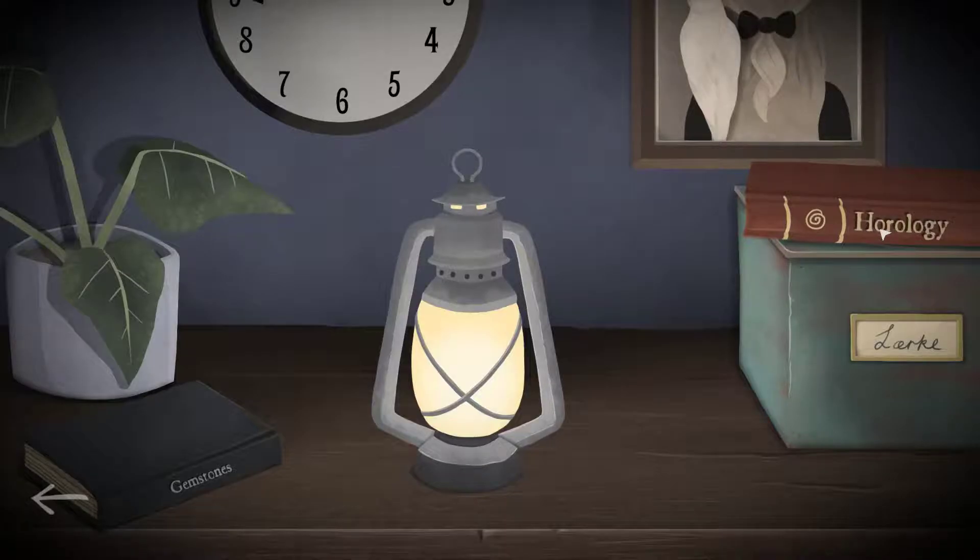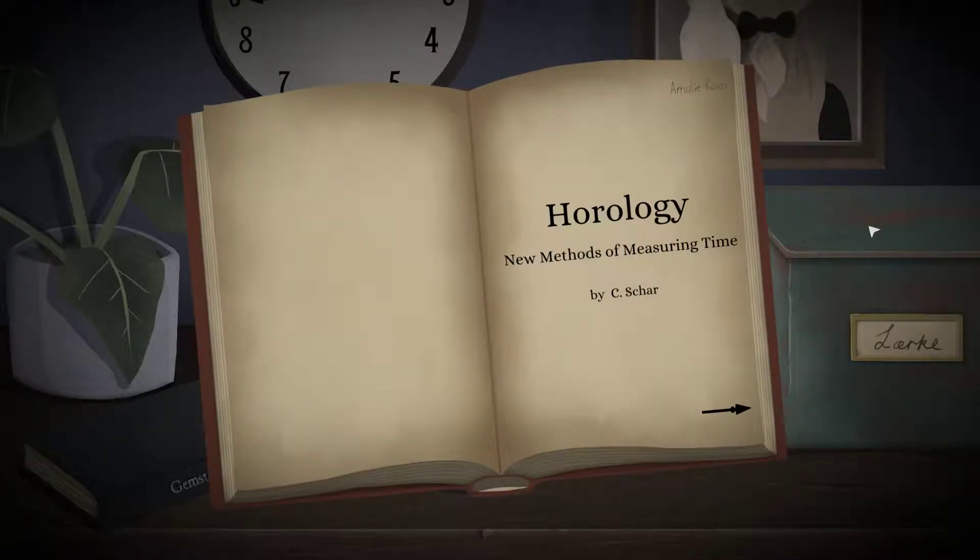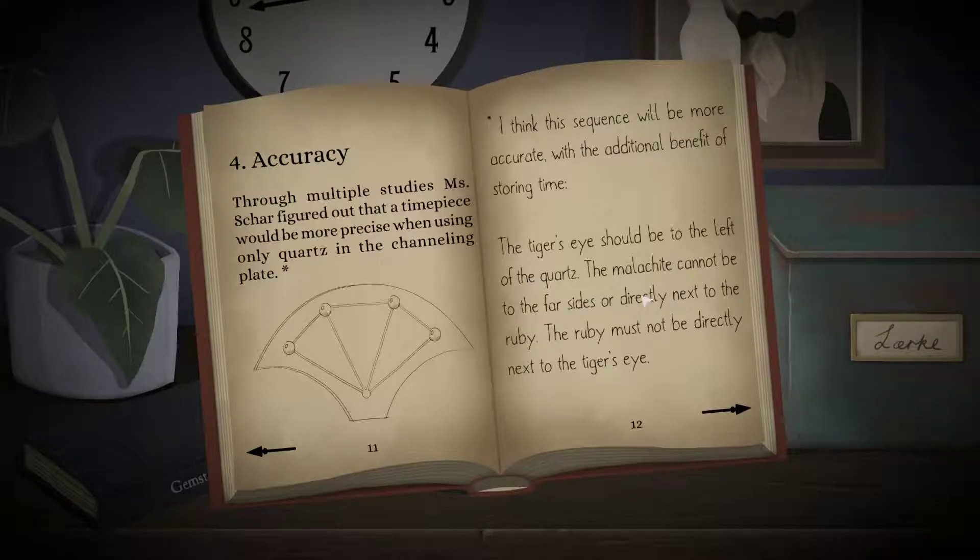The Horology book is titled 'New Methods of Measuring Time.' From multiple studies, Mr. Char figured out that the timepiece would be more precise when using only quartz in the channeling plate. There's a picture that looks like a fan — the gems are in the four slots on top with four lines coming down into one spot at the bottom. But they don't have colors, so I can't tell more.